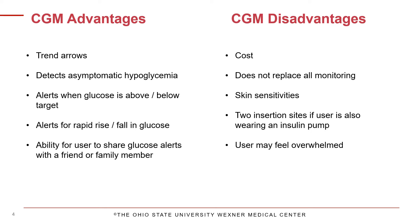Some people experience skin sensitivities from the adhesive tape; however, there are many products available that you can use on your skin to prevent or alleviate this. A sensor is worn on the body, and if you are wearing both a pump and a CGM, this means two insertion sites and two site changes to keep up with. CGMs also provide a lot of data, so it is possible to feel overwhelmed — sometimes it may feel like there are too many numbers to know what to do with.